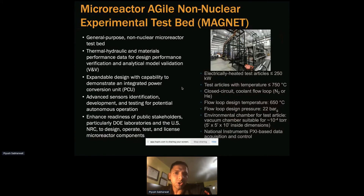MAGNET serves as a general-purpose, non-nuclear test bed to ensure we can do thermal hydraulic and material testing to support V&V needs. The flow loop is designed to 750 degrees Celsius, pressure of 22 bar, and we can achieve a vacuum of 10⁻⁴ torr. We're using PXI-based data acquisition and control from National Instruments for our DAQ system. Data gathered here would enhance readiness of public stakeholders, support other DOE programs, and provide information for NRC to support licensing activities for micro reactors.